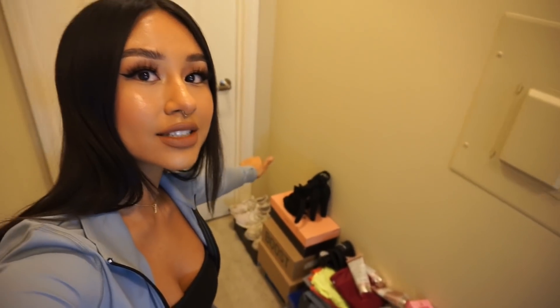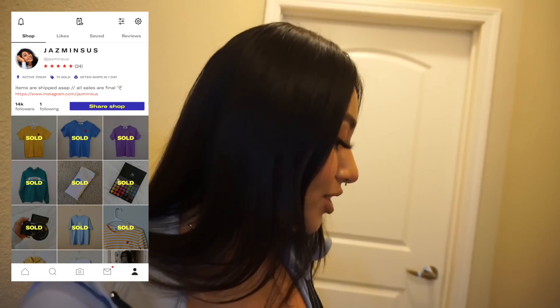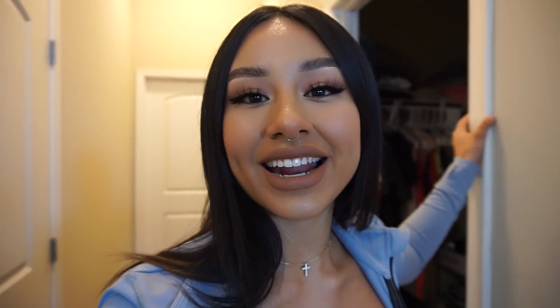This is pretty much the entrance of my room. This is the door to my bathroom. In my hallway, I have a bunch of things — I usually post things on my Depop, so I have a whole organized mess of things I've been trying to sell. This is my little hallway right here, and this is my closet. It looks a little bit messy, and I kind of don't like that there's no door — I went ahead and took off the door because I wanted to.